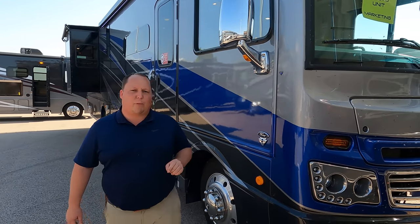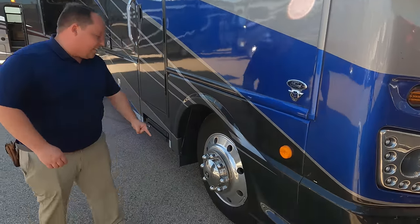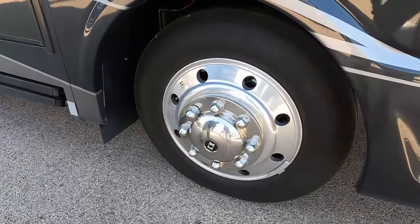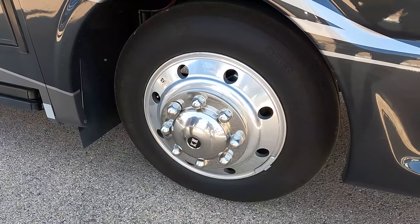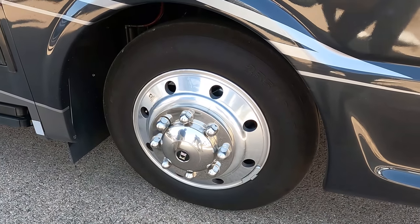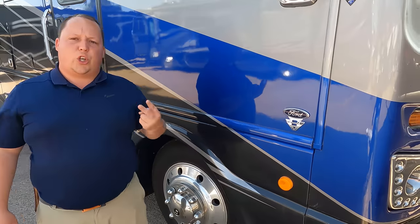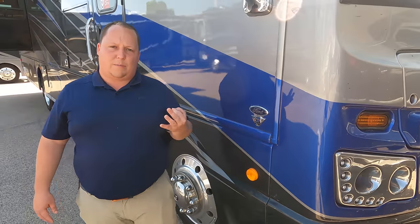It does have the new 7.3-liter V8 — the Godzilla engine — with 350 horsepower and 468 pound-feet of torque. Look at these Michelin tires: 235-80R 22.5, with shiny Alcoa rims. New for 2022, you have three options when it comes to suspension.